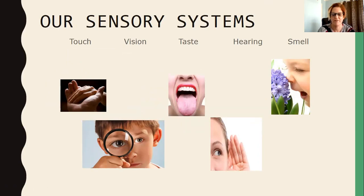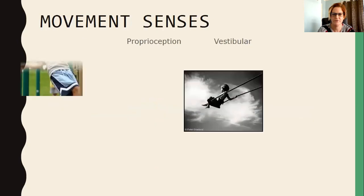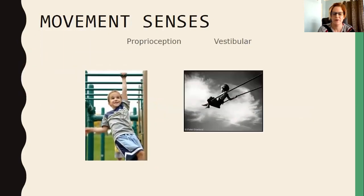Did you know that we actually have more than five sensory systems? We have two movement senses that are really important in sensory processing. We have our vestibular sense, which is processed in our inner ears and tells us if we're moving or staying still. It tells us if our head is upright or upside down, and it has a big role in our arousal and how alert we are.